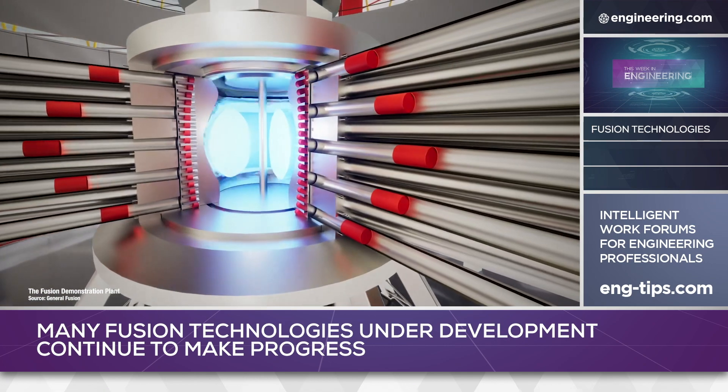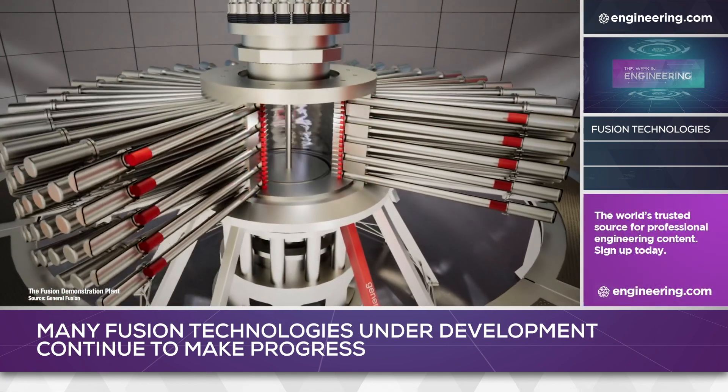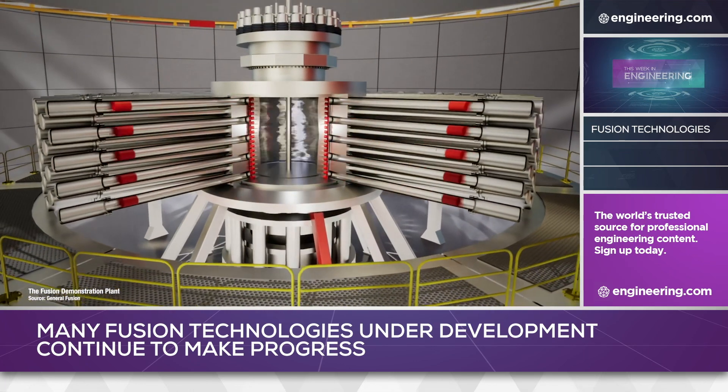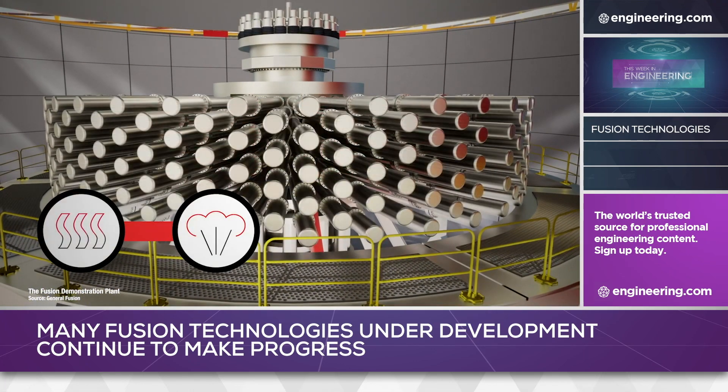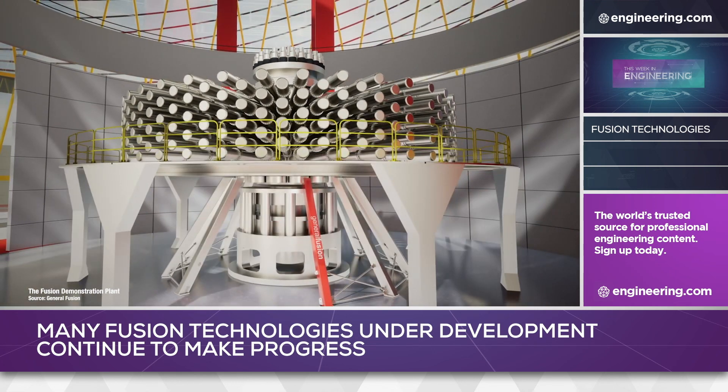The firm uses a unique technique: mechanical compression of a large spherical mass of liquid metal to symmetrically collapse a liquid vortex cavity in a few milliseconds. The fusion reactions create heat which is absorbed by the liquid metal and can be extracted to power turbines.